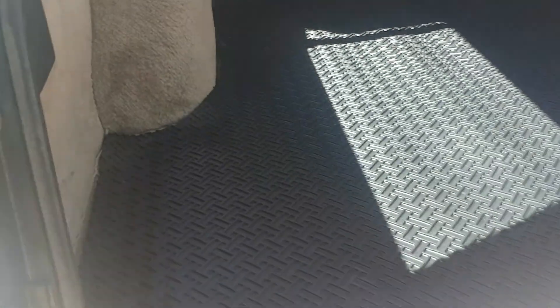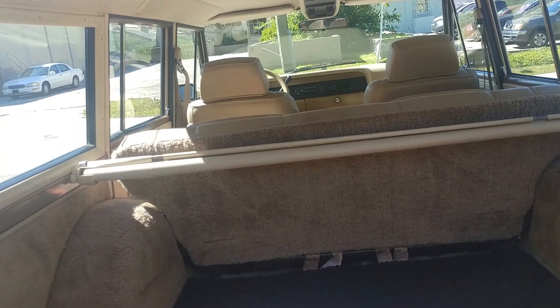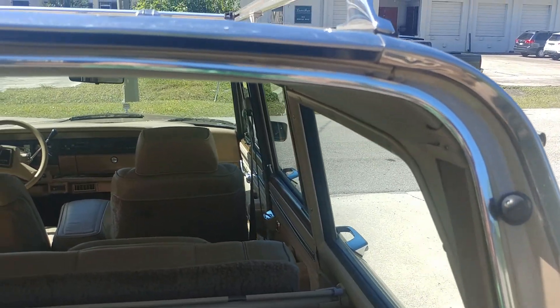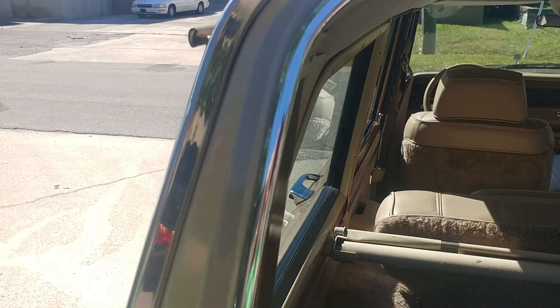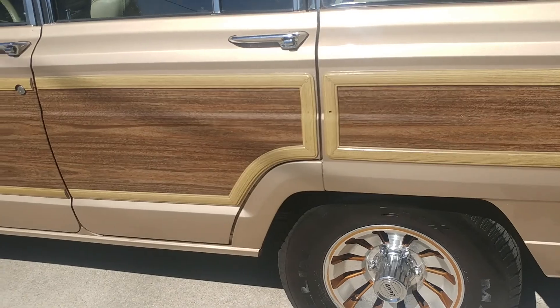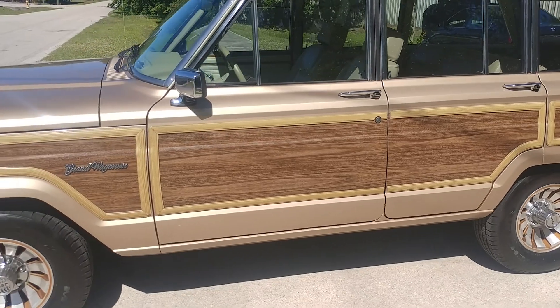It has rubber mats inside the entire vehicle, and underneath them all the carpeting is like new and excellent. I will now do a drive video for you.